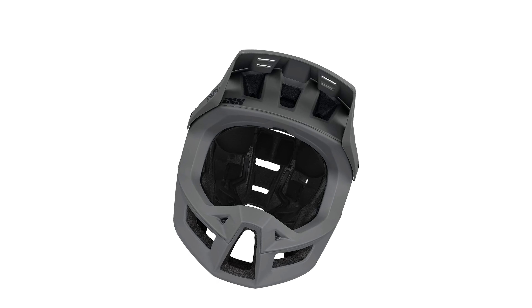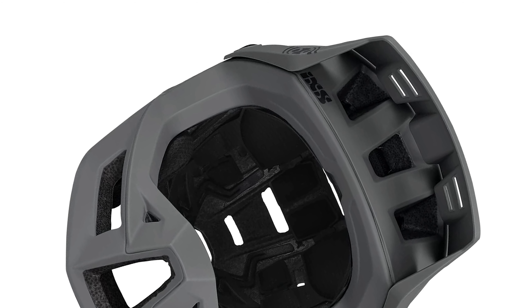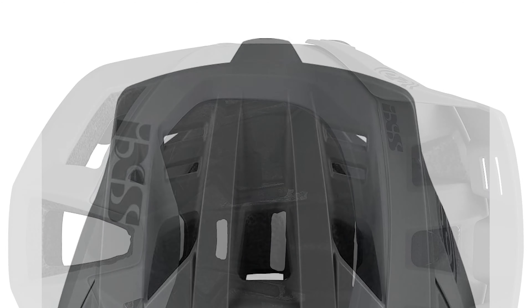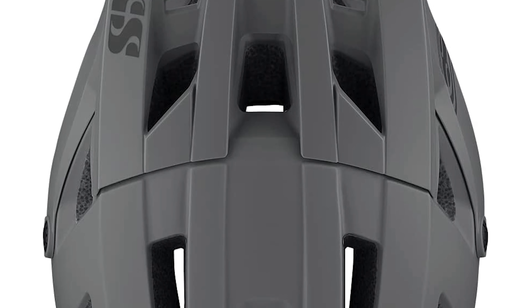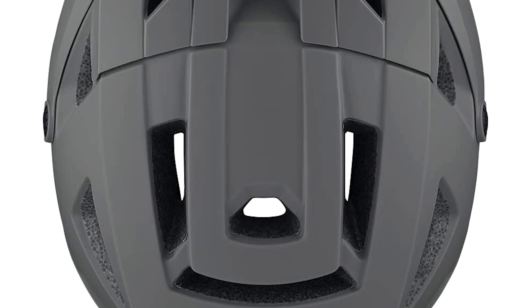It also has a precision interlocking ErgoFit Ultra that lets you adjust the fitting ring both for vertical tilt and circumference, guaranteeing a precise and comfortable fit for any head. With two-level visor adjustment capability, there is sufficient space to rest your goggles along the forehead, yet below the visor.